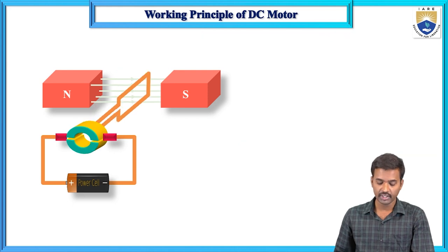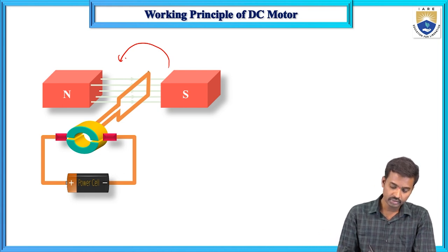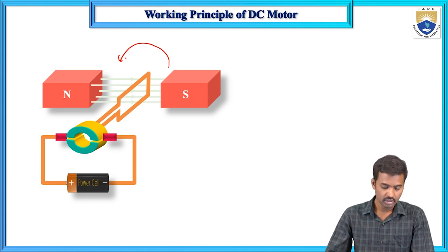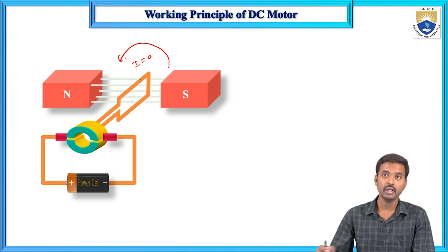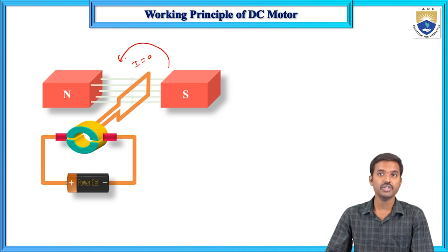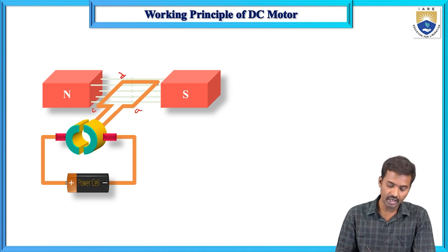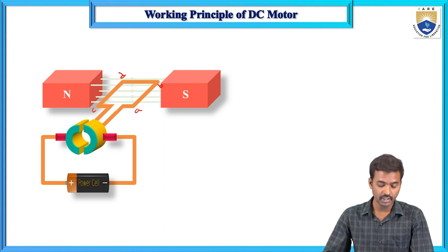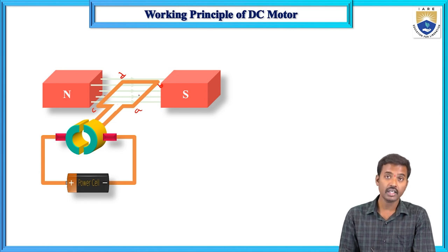After clockwise rotation of 90 degrees, the turn comes to a rest position — the brushes make no contact and current is zero, so there is no force acting on it. But due to the moment of inertia, the turn continues to rotate and comes back to the horizontal position again. At this point, the positions of the conductors AB and CD have been interchanged — the conductor previously at the left side comes to the right side, and the conductor previously at the right side comes to the left side.